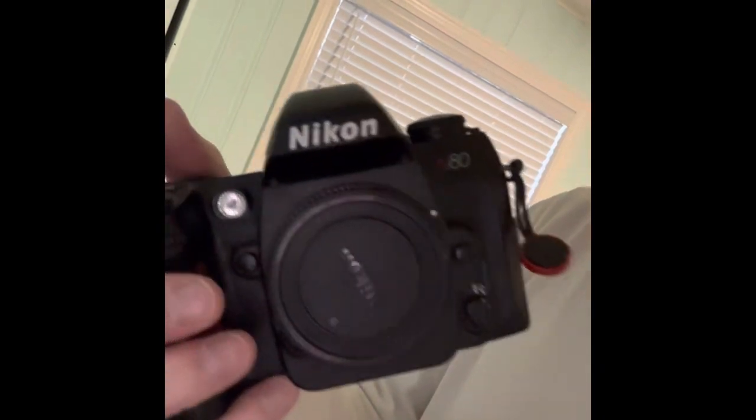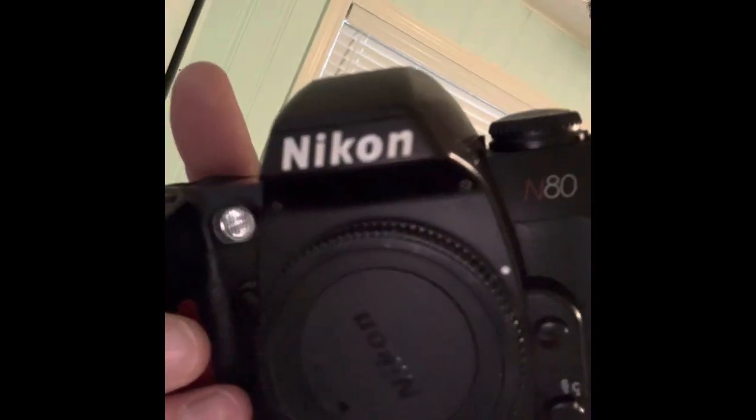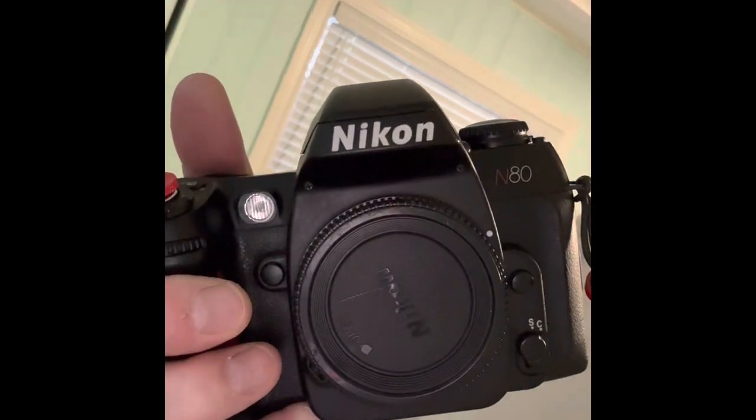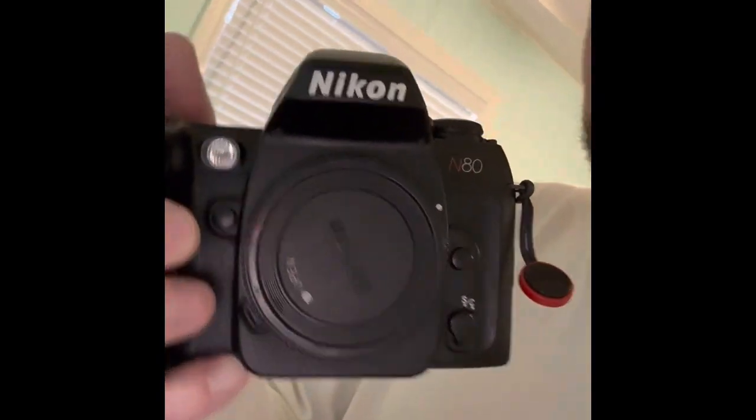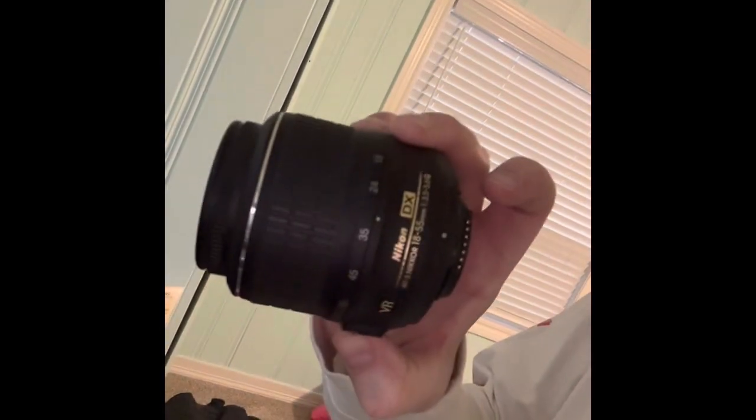I did bring my N80, which I reviewed recently. It's got HP5 in there right now — really good camera, took a bunch of pictures with this. It's my film SLR. Lens-wise, I brought a zoom lens — 35 to 135 on the Nikkor — and I also brought my kit lens, the 18 to 55.